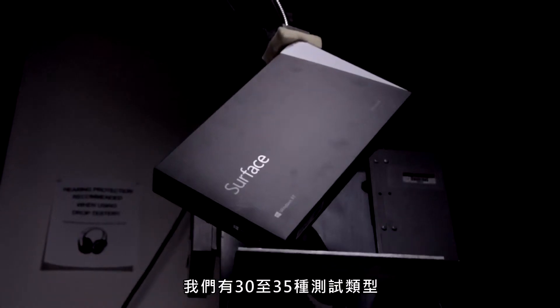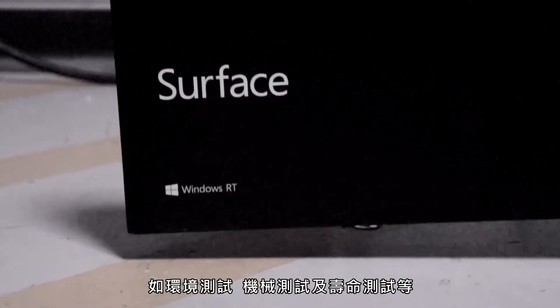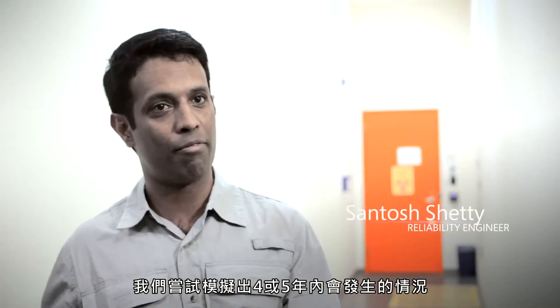We have roughly about 30 to 35 kinds of tests: environmental tests, mechanical tests, and life tests. We try to simulate the same thing that can happen in four or five years, and we try to do that in three to four weeks.